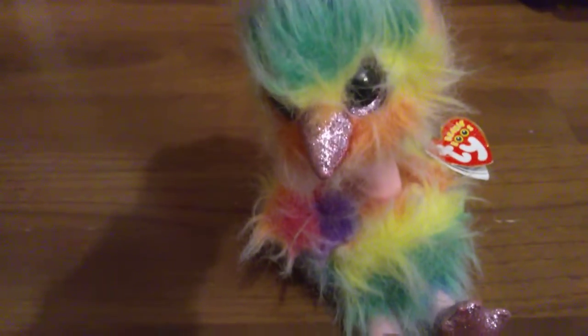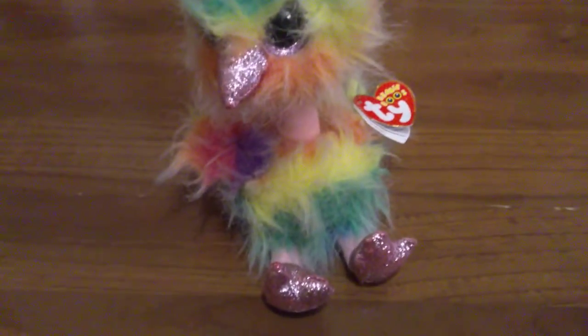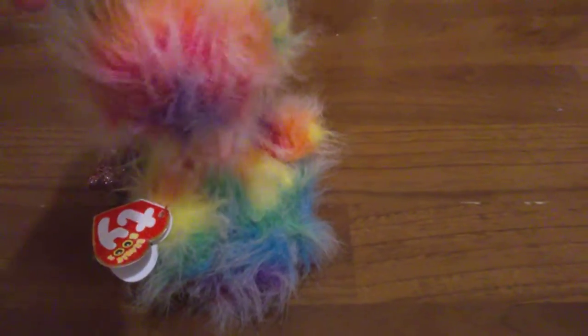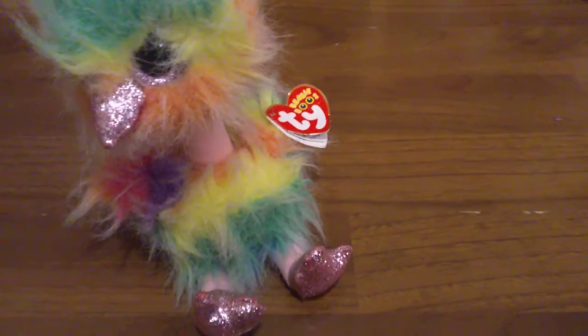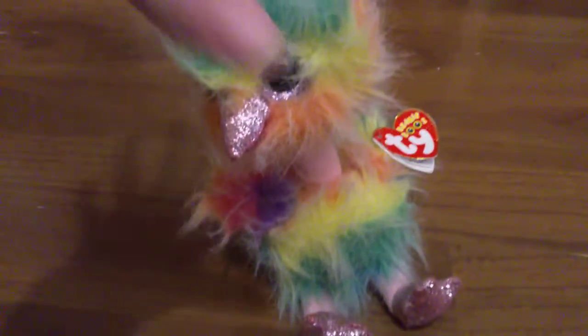Number 3 on my list is Asha the Ostrich! You might have already heard about my obsession with Asha, but I just love her so much — how can you not love her? She's literally this rainbow ostrich and she was one of the first ostrich Beanie Boos. The pink just blends in really well with the rainbow colours. That's pretty much it for Asha.